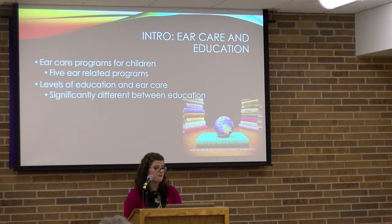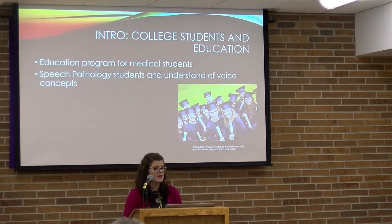Another study — also conducted in Africa — looked at levels of education and ear care practices. It found that less-educated people tended to use sticks to clean their ears, while more educated people used cotton. This showed a significant difference between education level and the method used for ear care. Most participants stated they were cleaning their ears to remove wax, which is relevant to my study.